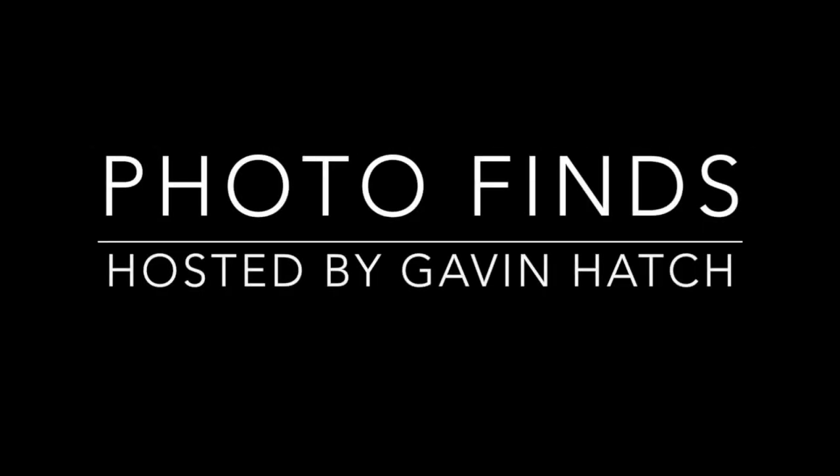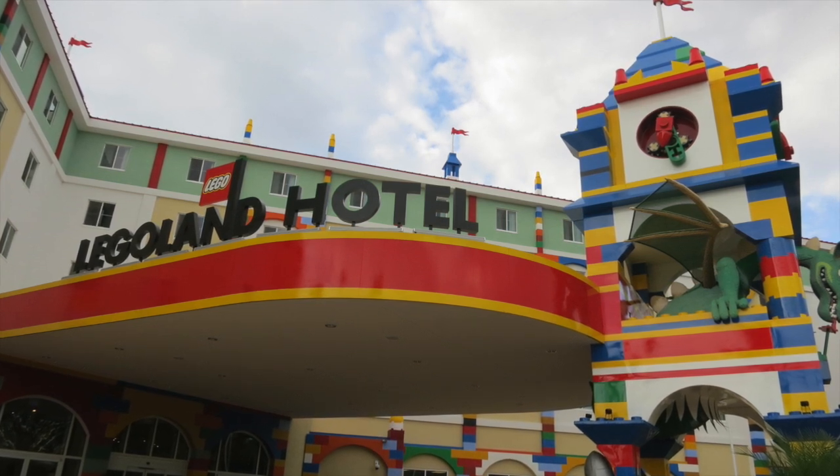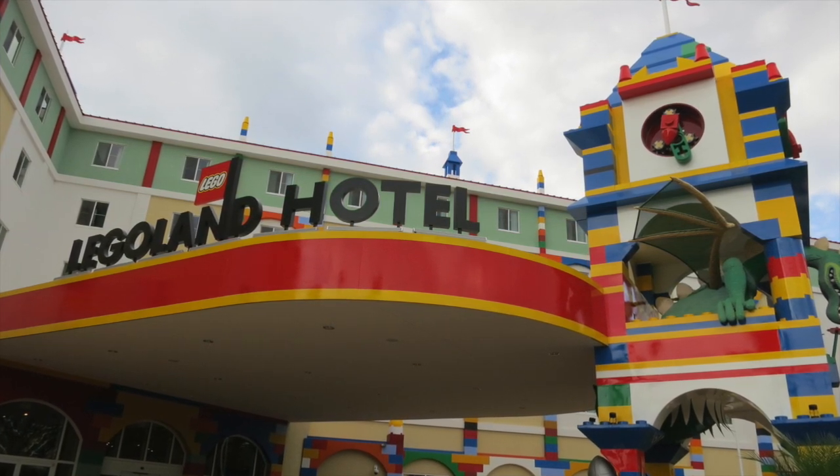Hello everyone, and welcome to Photo Finds. I'm your host, Gavin Hatch. Legoland Florida Resort opened its first on-site hotel Friday, May 15th, and I had the chance to explore it the day before its grand opening. The Legoland Hotel has 152 guest rooms and is just steps away from the main entrance of the Legoland park.